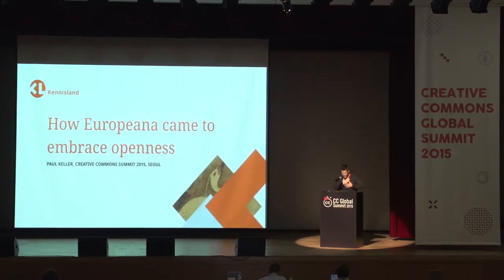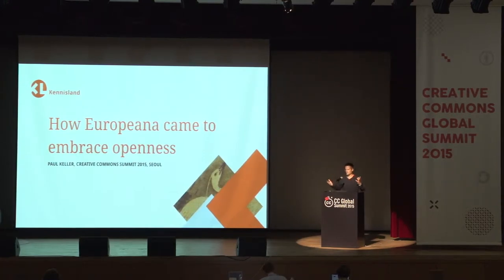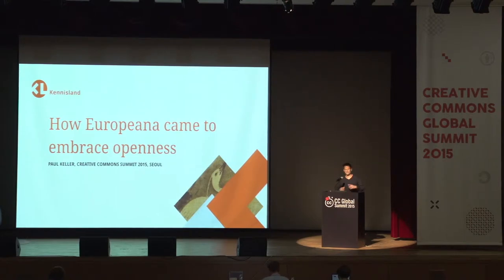I'm Paul Keller. I run a think tank called Kennisland in Amsterdam. Kennisland is the Dutch partner of Creative Commons, so we are the public project lead of Creative Commons in the Netherlands. We also work very closely with Europeana, which is the European portal for digitized cultural heritage. I'm going to talk about how we worked over the last seven or eight years with Europeana to develop a strategy that promotes openness and puts openness at the core of what Europeana is doing.